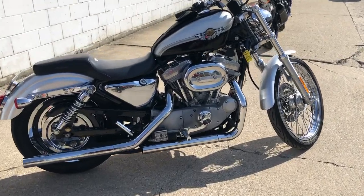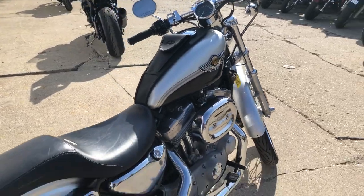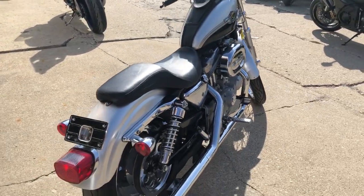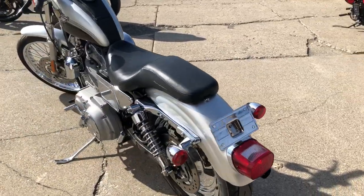Hey guys, ApprovalPowerSports.com here. Anybody looking for a nice, clean anniversary sports, but this is it. It's the 2300th Anniversary Edition for sale, only 15,471 miles.